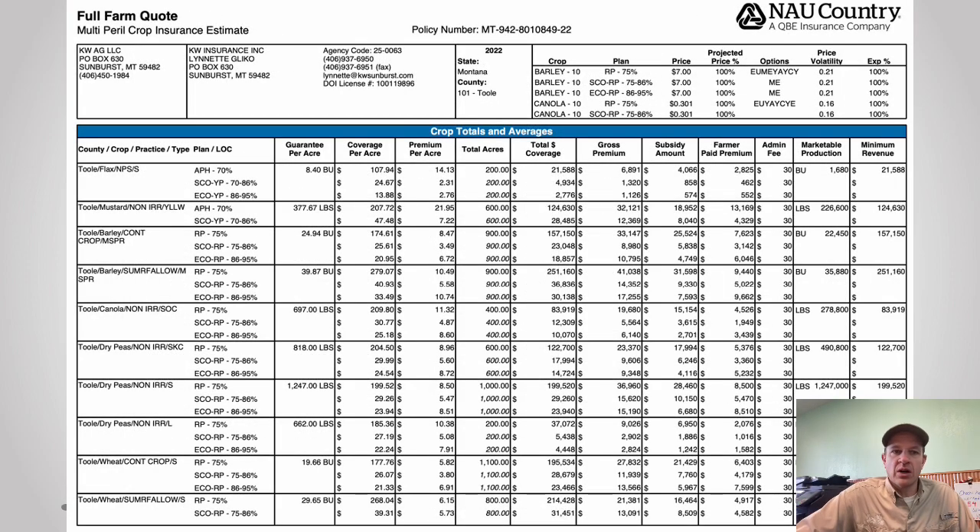The back sheet of your quote sheet will have a blue header on it. On that page we put 100 acres in every unit of every crop on your policy, averaging all your canola units together to give you a rough number for your farm. A lot of you will prefer to look at that — it'll give you a snapshot of where your premium would be as a whole. The previous pages break it down by unit if you want more depth.